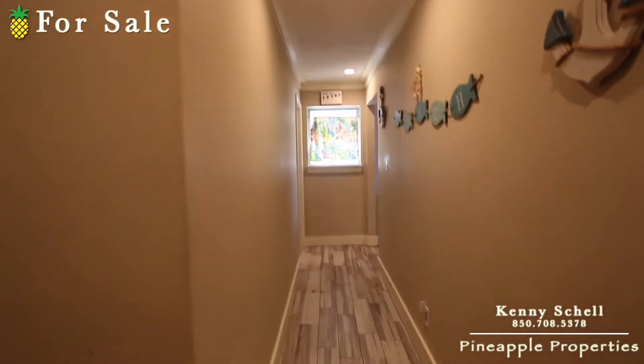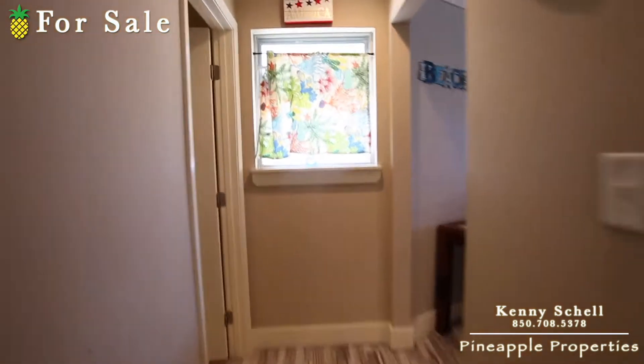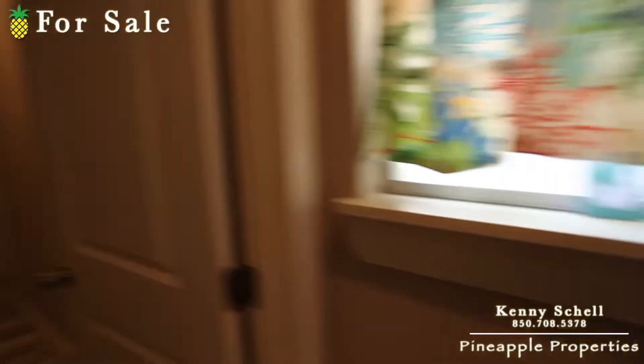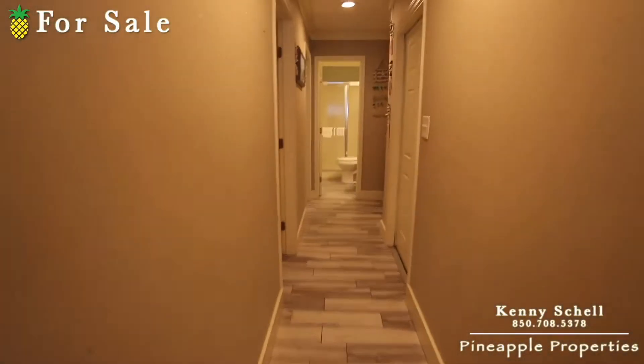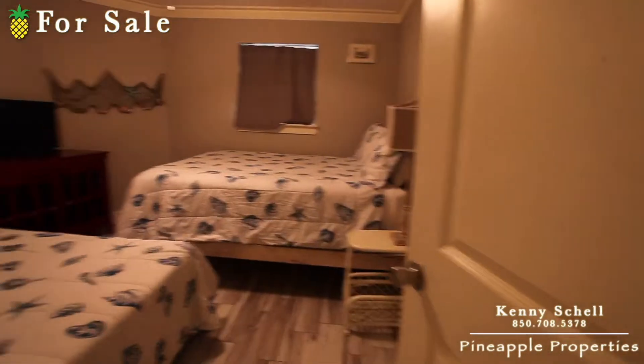As you come into the main hallway here, there are two areas. Off to the right of this hallway is the main living area — we'll go there last. But off to the left here is a couple of bedrooms. Walking down this hallway, off to the left here is the first guest bedroom.